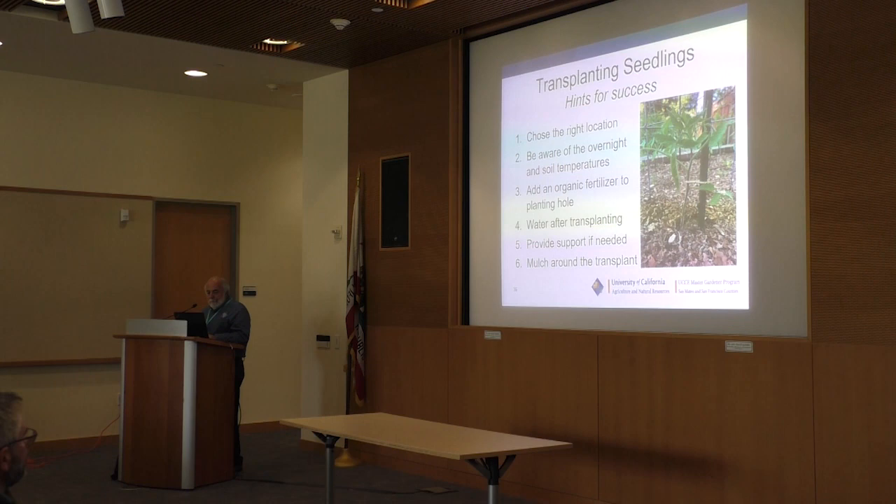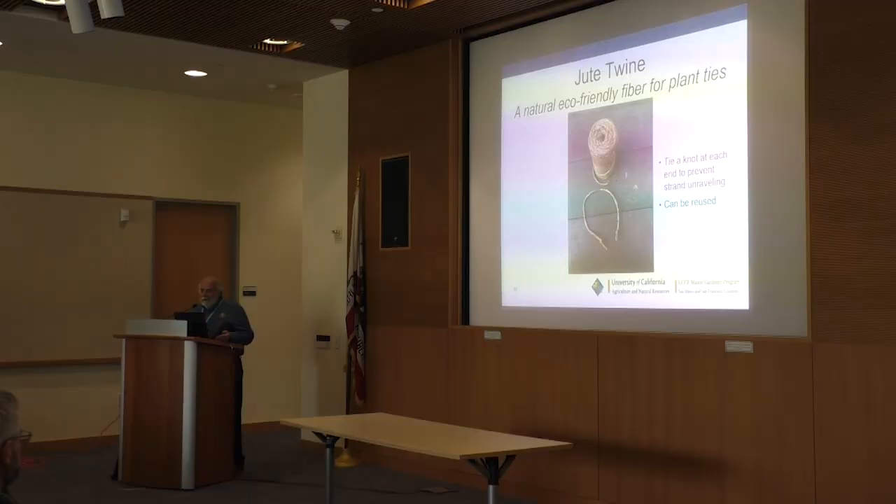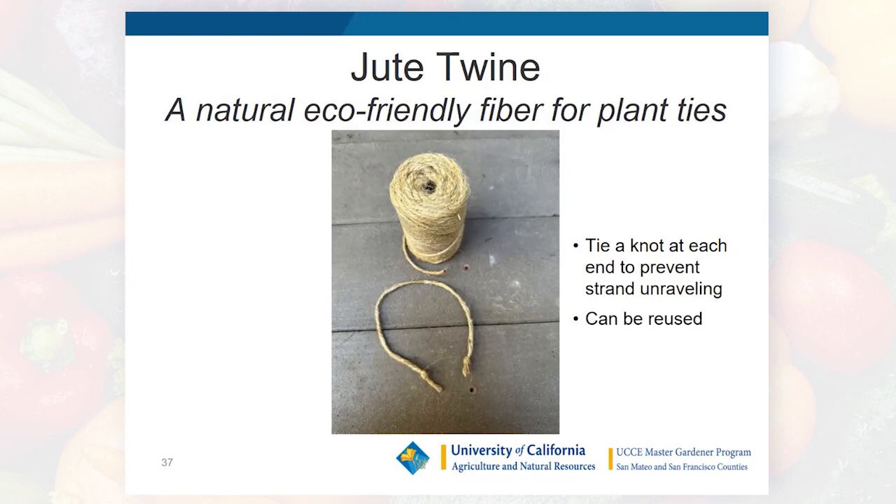I recommend using jute twine for plant ties — it's biodegradable, unlike plastic ribbon tape or coated wire. Tie a knot on each end to prevent unraveling, and you can use them for three or four years. When they've reached the end of their life, simply compost them. There's really no reason to use plastic plant ties.